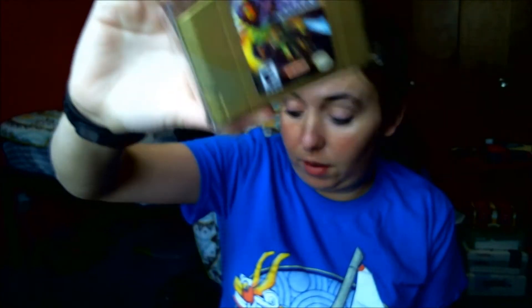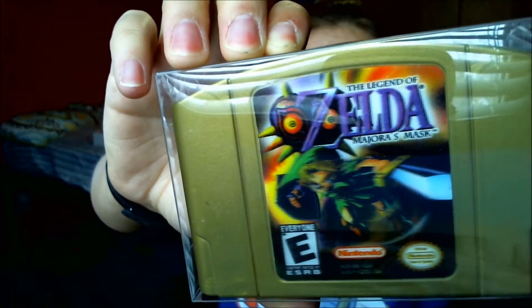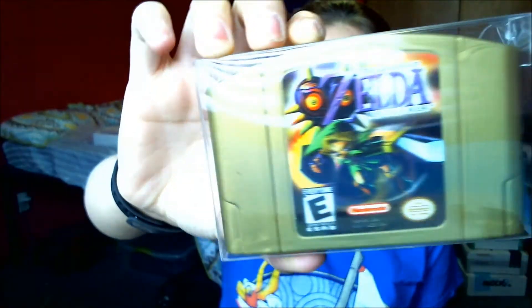The first one is — and a lot of these are actually going to be Zelda — I've got Legend of Zelda: Majora's Mask, and it's the foil card version. I think this is worth like $40 or something, but that was, I think, the Collector's Edition bundle.